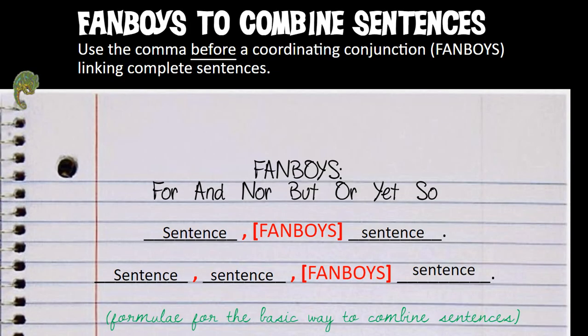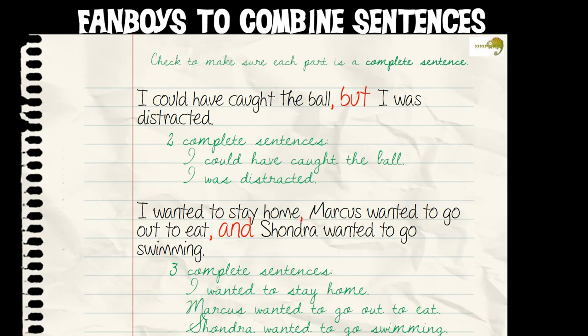So back to some examples. For example, 'I could have caught the ball, but I was distracted.' We check that: 'I could have caught the ball' — period — that's a full sentence. 'I was distracted' — period — that's a full sentence. Since both are full sentences, we can put that comma, but if we just put that comma with no fanboy, it's a run-on — that's the comma splice. So we put that comma and that fanboy together.